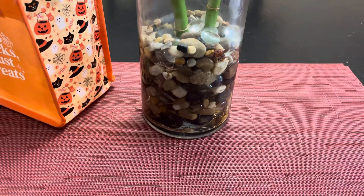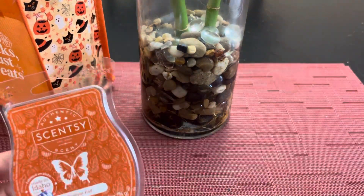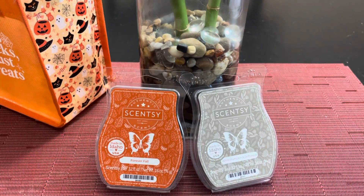Next week there are only two left, so I will be melting those. I've already started on forever fall, and the other one is white pumpkin and driftwood. So next week we'll be talking about that.